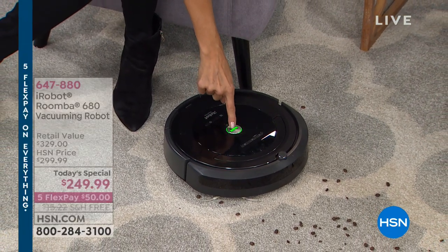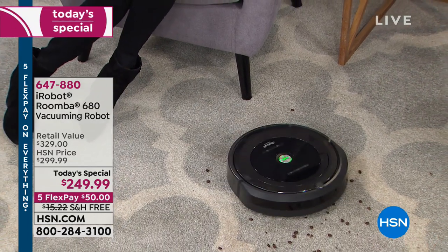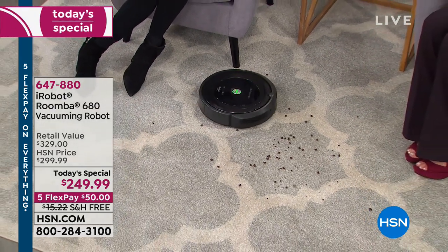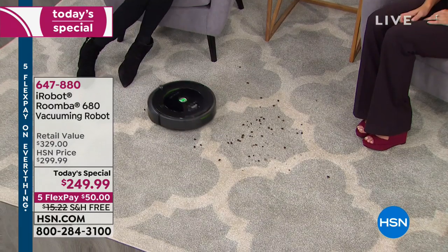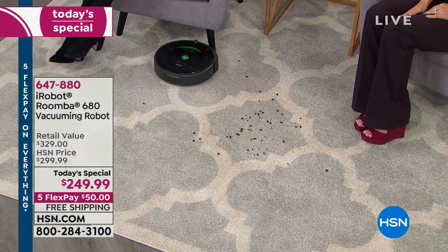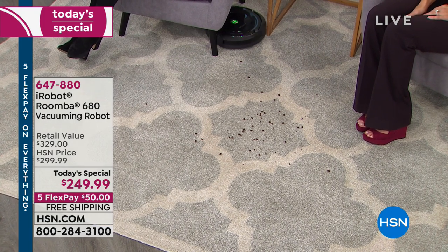The Roomba 680 — one touch to turn it on and another touch to let it go and do all the vacuuming for you. You can schedule when you want it to run, so you come home from work and your carpets and floors are already clean. This is the lowest price on the Roomba 680 anywhere — not last year's model, not two years ago. Type in Roomba 680 and you will not find this price anywhere but here.